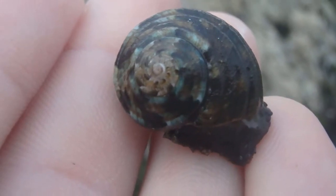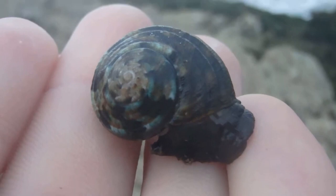Today on Animal Fact Files, we're discussing top snails. These snails get their common name because, if you turn their shell upside down and on the point, they resemble spinning top toys.